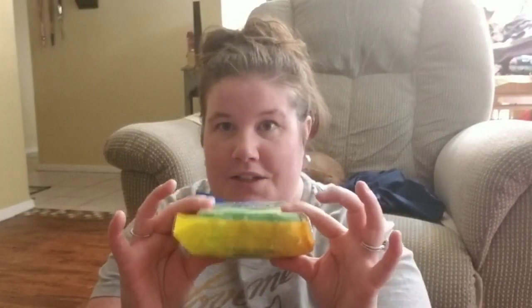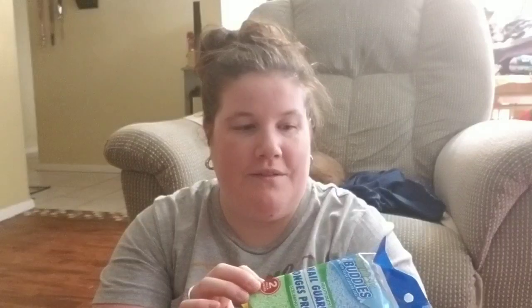I got me some Scrub Buddies. I buy all my sponges at the Dollar Tree — they work fine and they're pretty tough. I like them. I got two. And then I got some stronger ones, these Scrub Buddies Monstix Scrubbers.